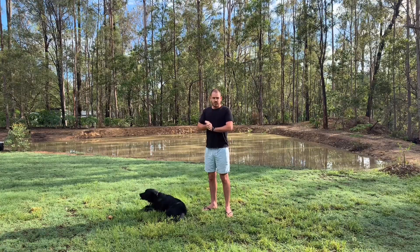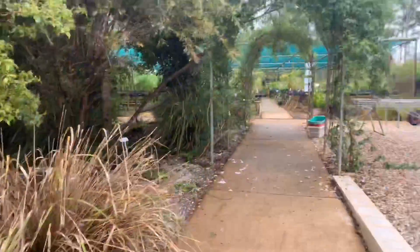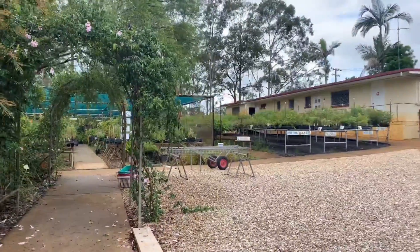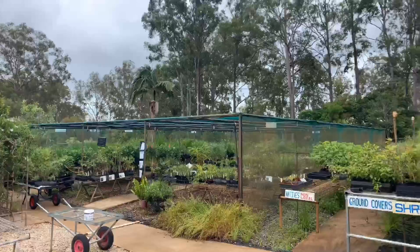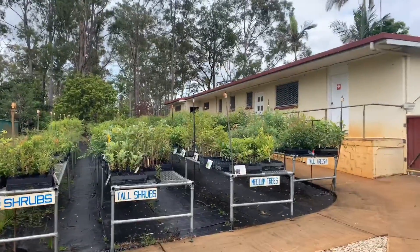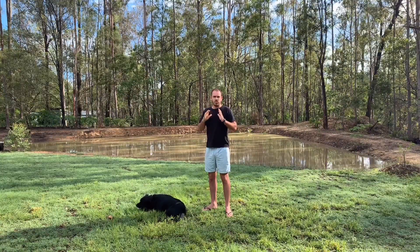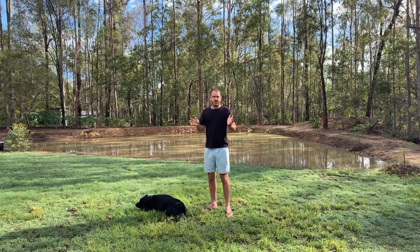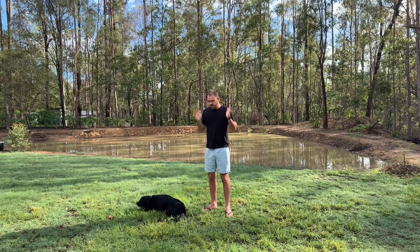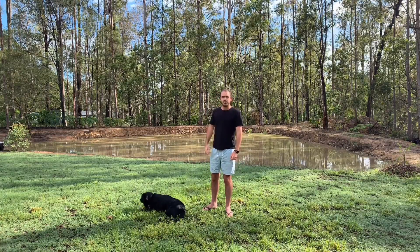I got all of these grasses from the local land care nursery. Land care is a great place to get all your natives. They come in cheap $2.50 tube stocks, and they come in more expensive established plants as well. They're all across Queensland and Australia. So visit your local land care nursery and grab yourself some tube stocks.